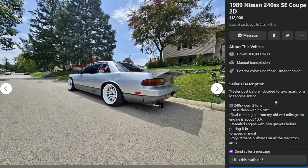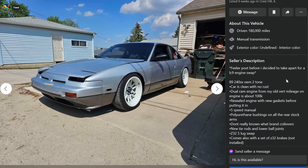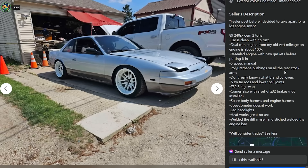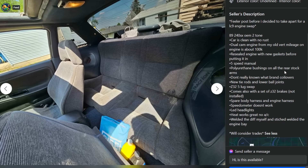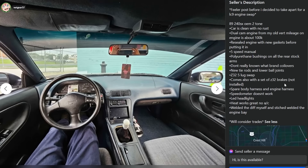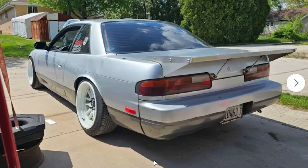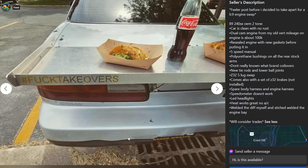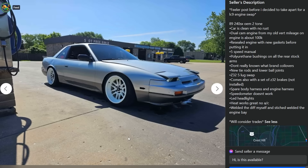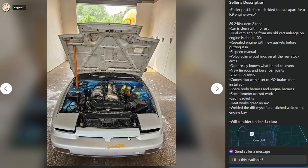Next listing: feeler post before deciding to part for an LC9 engine swap. 89 240SX OEM two-tone, clean, no rust, dual cam engine for an old vert. Mileage on engine is about 100,000 miles, polyurethane bushings, coilovers, new tie rods, ball joints, Z32 five-lug swap, Z32 brakes. Speedo doesn't work, LED headlights, heat works great, welded the diff himself. He'll consider trades. Why did he cut holes there? That's for a cage. That wing is terrible, but the paint looks really nice - gorgeous color.